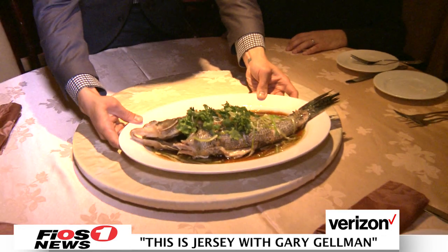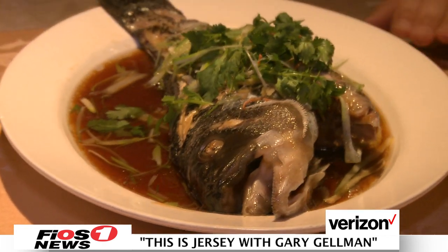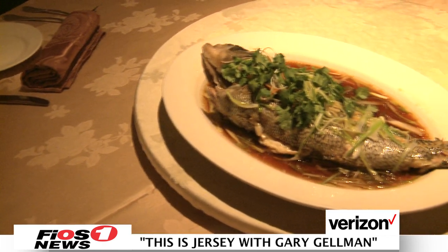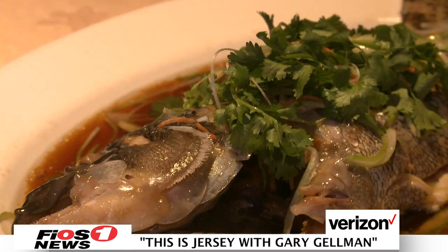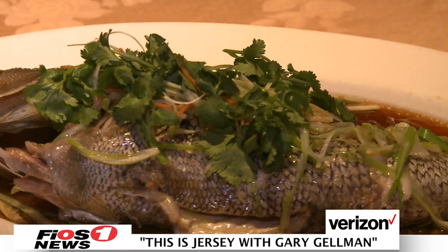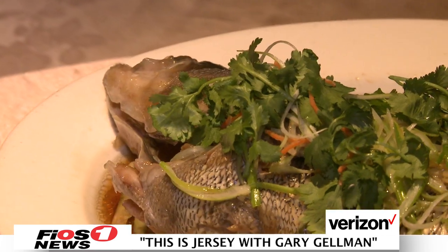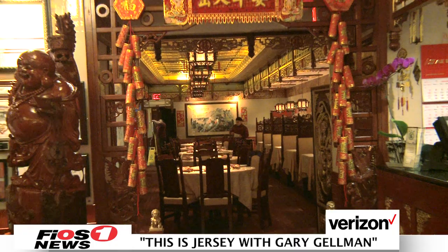This is our whole steamed sea bass with ginger scallion sauce. I've never seen a whole fish in a Chinese restaurant. Tell me about this. Well, this is actually one of our most popular dishes. In Asia, usually they eat the whole fish, head and all. And a lot of people don't know — the best part of the fish is usually the cheeks. That's where the most tender muscle is. So David, now I know why everyone in New Jersey is talking about Hunan Taste. Thank you so much for having us. It's our pleasure.